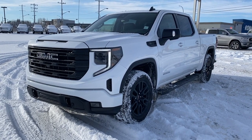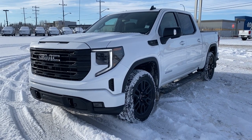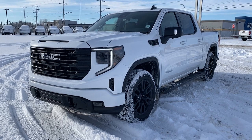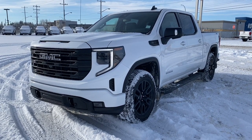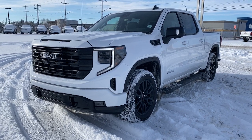It's a great day at Wolfe GMC Buick. We're conveniently located on the corner of 184 Street and Stony Plain Road in Edmonton, Alberta, Canada. Today we're looking at the 2023 GMC Sierra 1500 Elevation.